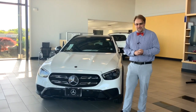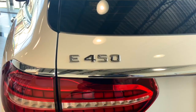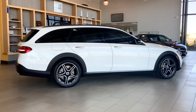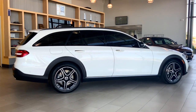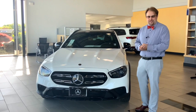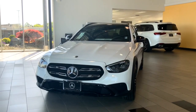I am standing here in the showroom next to this brand new 2021 E450 Wagon — this is the All-Terrain Edition. It has an inline-six engine pushing over 300 horsepower with great torque.